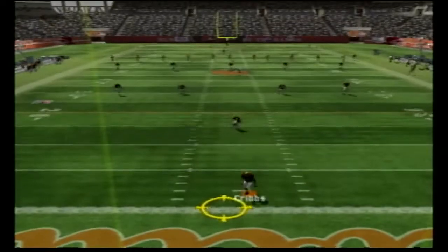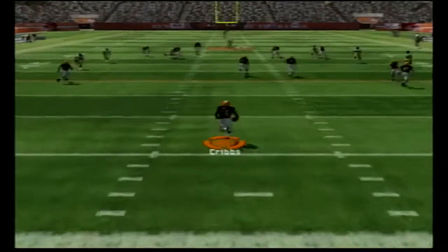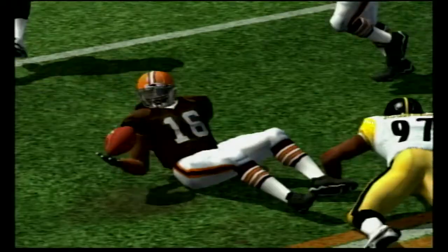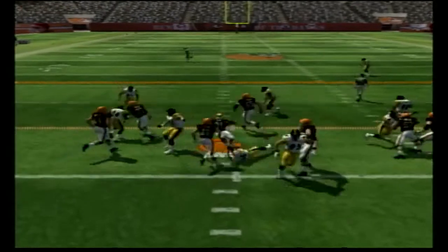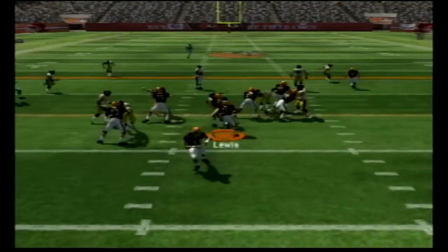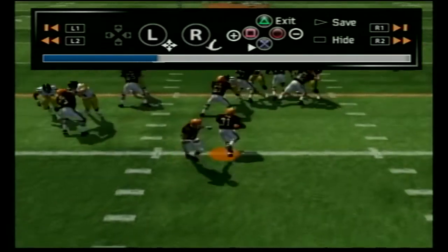We're ready to get the series underway. The Steelers kick off to Joshua Cribbs, who brings it out of the end zone — might as well have taken a touchback, as we get a penalty and start from the 16 yard line. Handoff to Jamal Lewis gets us just back to the 20, and then he gets us nowhere on the second carry.